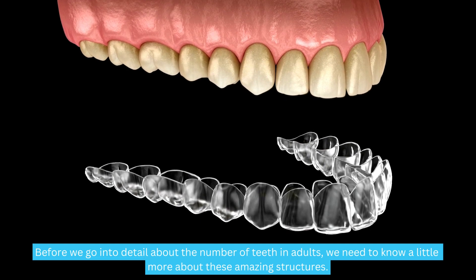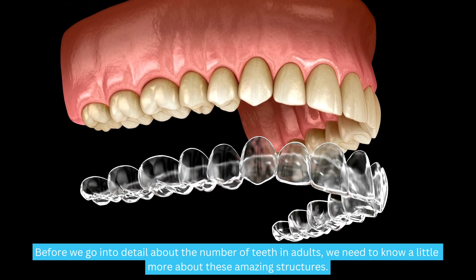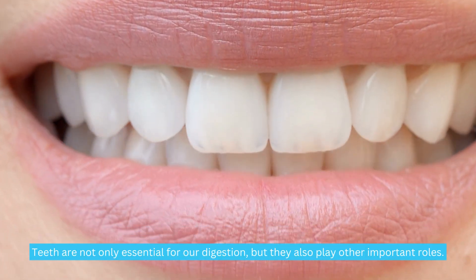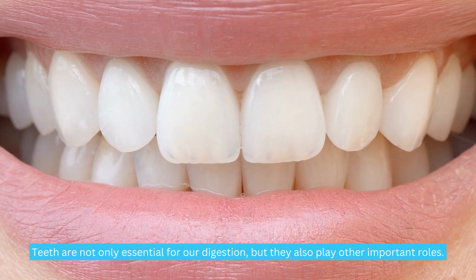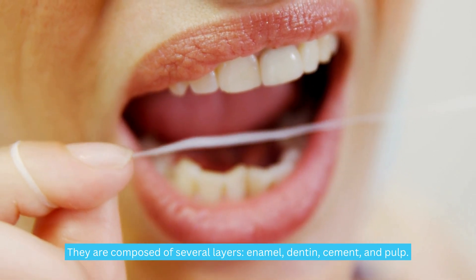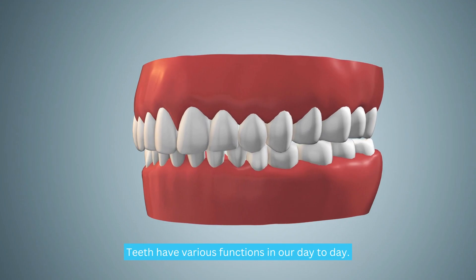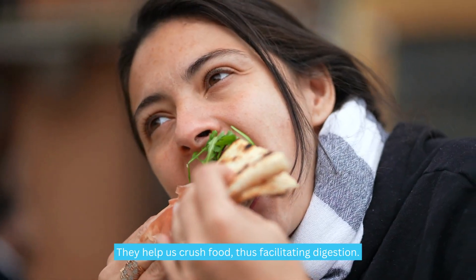Before we go into detail about the number of teeth in adults, we need to know a little more about these amazing structures. Teeth are not only essential for our digestion, but they also play other important roles. They are composed of several layers: enamel, dentin, cement, and pulp. Teeth have various functions in our day-to-day — they help us crush food, thus facilitating digestion.